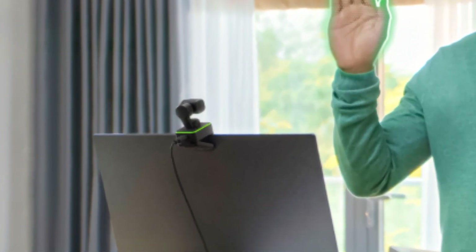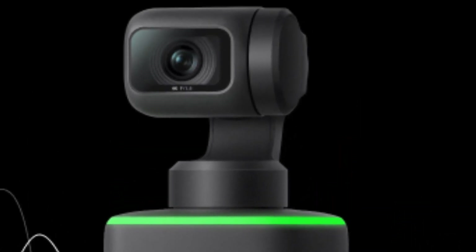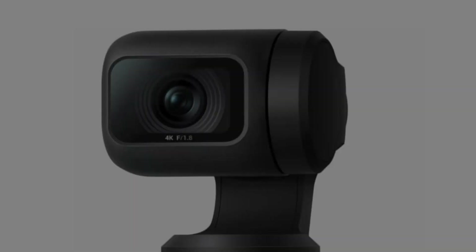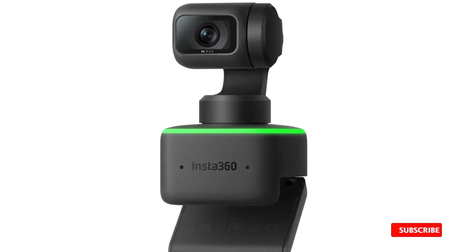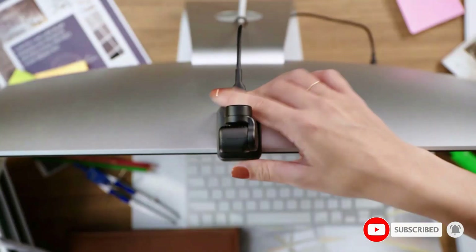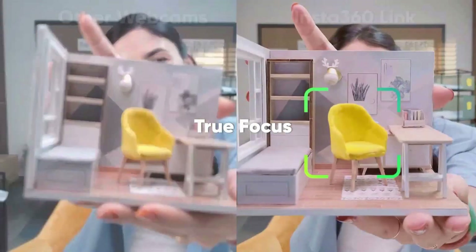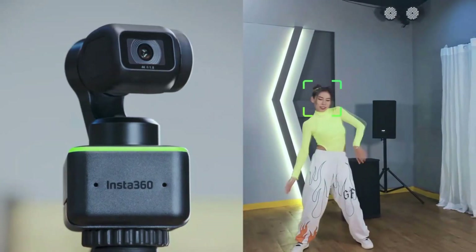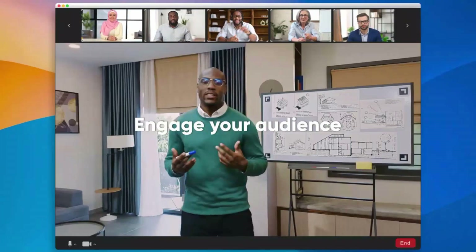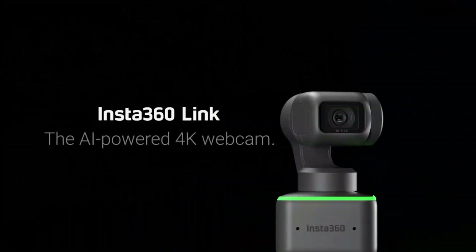While using the webcam, it can be controlled using supplied software, but it also responds to hand gestures and voice commands. Thanks to the half-inch sensor, the camera captures clear content in most lighting situations and even adjusts accordingly if the ambient light changes. The Link also offers versatility with its whiteboard mode, desk view mode, overhead mode and portrait mode. It relies on dual noise-cancelling microphones to make sure you can be heard clearly and in stereo. The Link is fully compatible with all popular platforms including Zoom, Microsoft Teams and Google Meet, making it ideal for remote workers and corporate professionals alike.